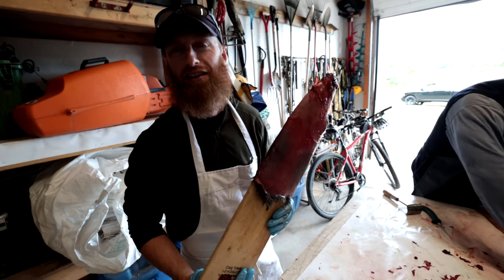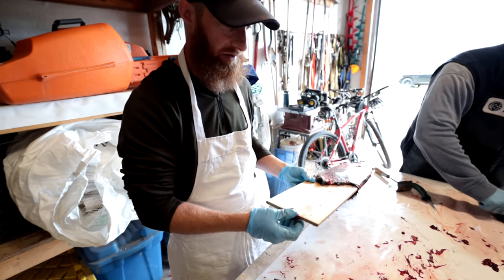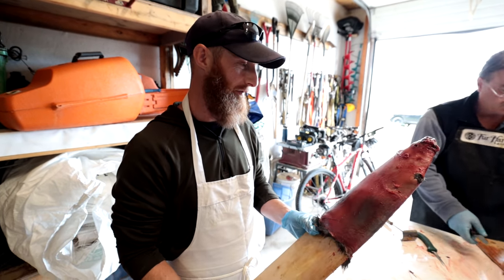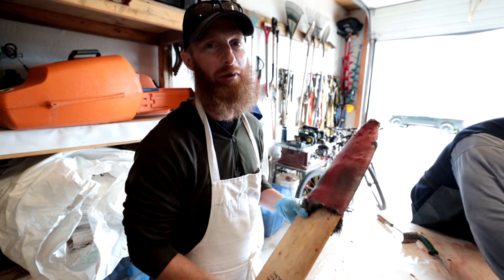My first muskrat — yeah, there you go! One for the memory book. It's almost done, just got to get some more fat off of it and then we can sell the fur. What's that worth? Five bucks.